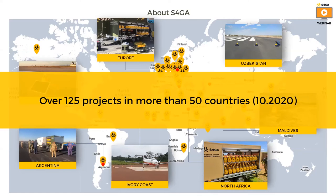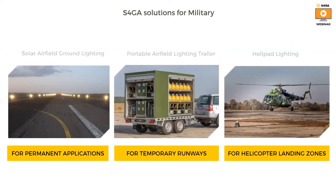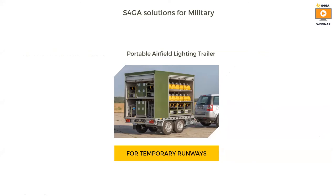So what types of systems do we offer specifically for the Army? S4GA offers three solutions for military forces. For permanent applications, we offer solar runway lighting, which operates continuously for 365 days a year on solar energy. For temporary applications, we supply a military airfield lighting trailer which meets NATO standards. And for helicopter landing zones, we offer a portable and solar lighting system. Today I will speak about solution number two — military airfield lighting trailer for temporary runways.